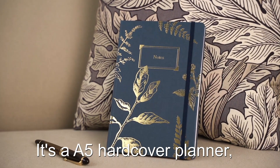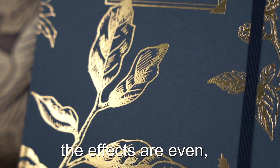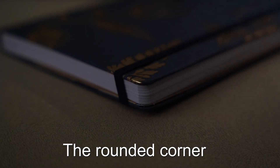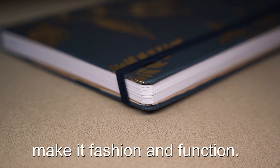It's an A5 hardcover planner. The cover and spine are gold stamped, and the effects are even, clear, and smooth. The rounded corner and elastic band design makes it both fashionable and functional.